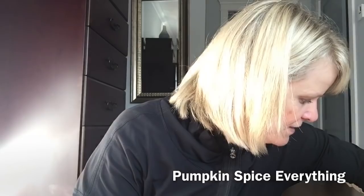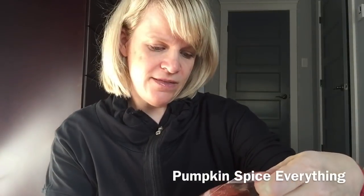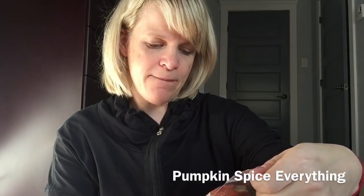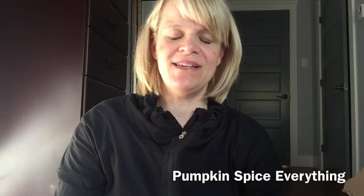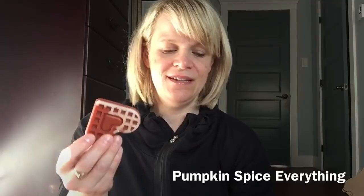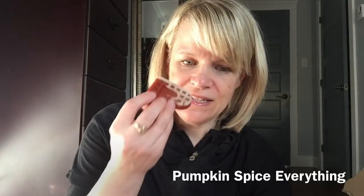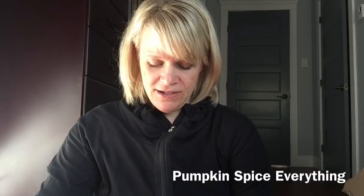Pumpkin spice everything! These come in beautiful hearts, and the scent notes are pumpkin crème brûlée, pumpkin spice latte, and pumpkin pecan waffles. As soon as I say latte, I usually buy something. I'm not big on pumpkin pecan waffles, but this is nice — it's like a sugary, spicy bakery. I could smell that all day, actually. I love the simplistic but pretty look of the hearts.